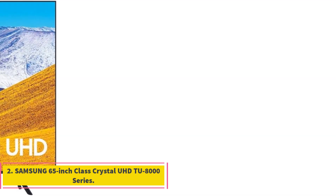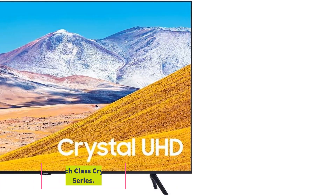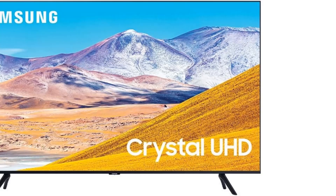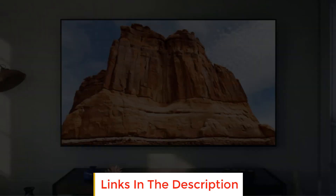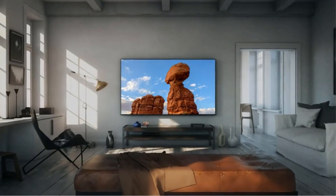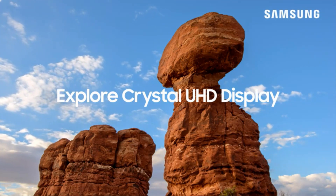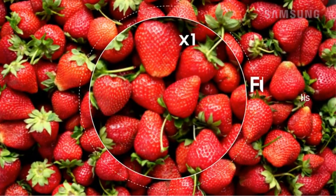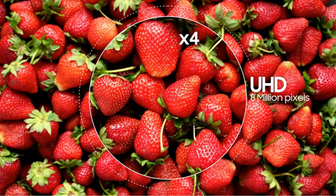Number 2: Samsung 65-inch Class Crystal UHD TU8000 Series. The Samsung 65-inch Class Crystal UHD TU8000 Series is an exceptional television that offers stunning 4K visuals, smart functionalities, and an immersive TV watching experience. With the Crystal Processor 4K, this TV utilizes an ultra-fast processor that transforms everything you watch into stunning 4K resolution, ensuring incredible clarity and detail.